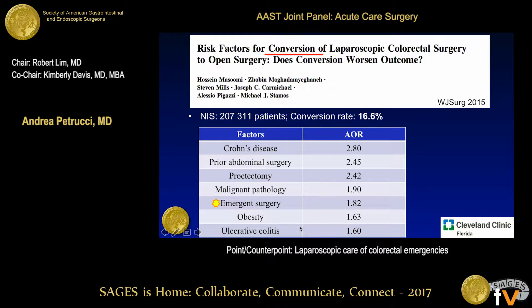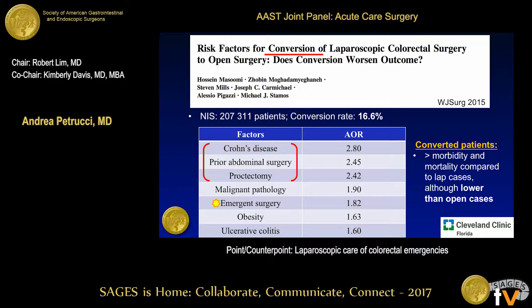This is an interesting study looking at conversion in laparoscopy as a whole, comparing over 200,000 patients in the National Inpatient Sample with a conversion rate of 16.6%. Emergency surgery wasn't the highest risk factor for converting to open — it was more Crohn's disease, previous abdominal surgery, or undergoing proctectomy that carried higher odds of conversion. Notably, those who were converted to an open procedure actually did better than those who started as an open case from the outset.